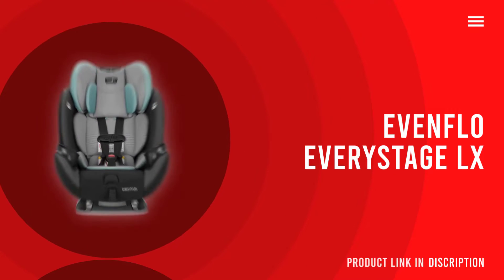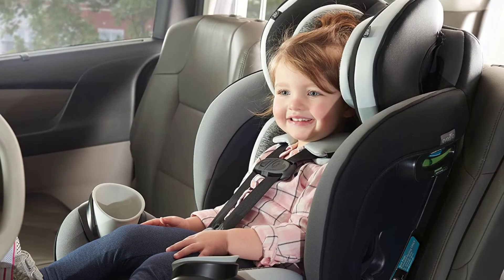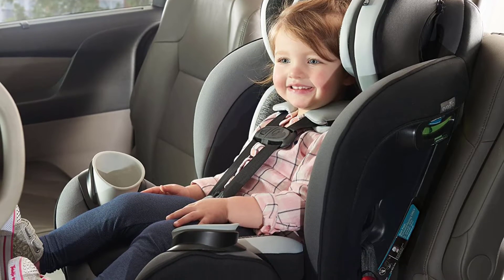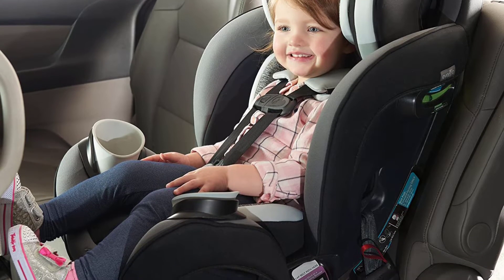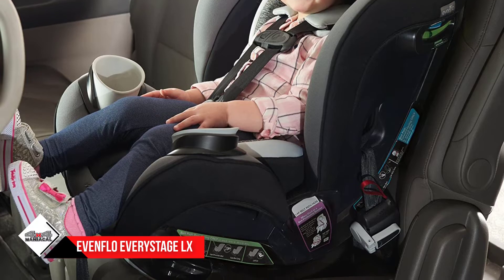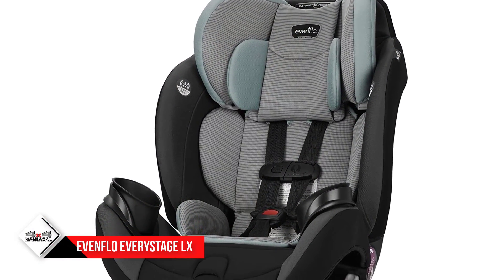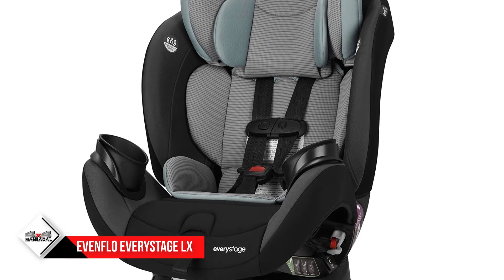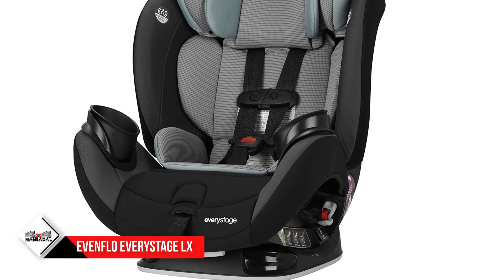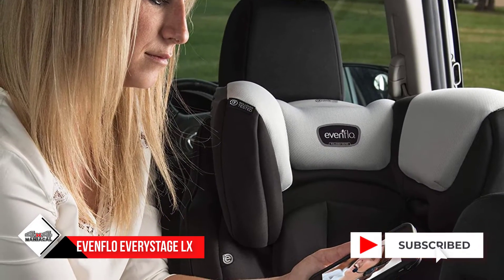Number three: the Evenflo Every Stage LX car seat. If you're all about practicality, this might be the seat for you — it's pretty much the ultimate one-stop-shop seat. It's fully adjustable with five different positions and will accommodate your child up to 120 pounds. It's also a good seat for extended rear facing, allowing rear facing until up to 50 pounds.